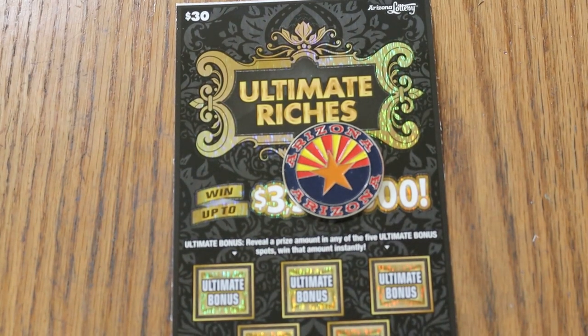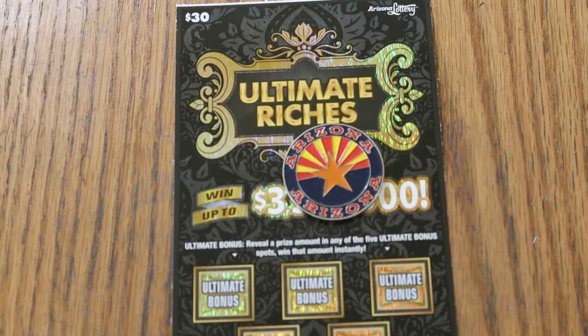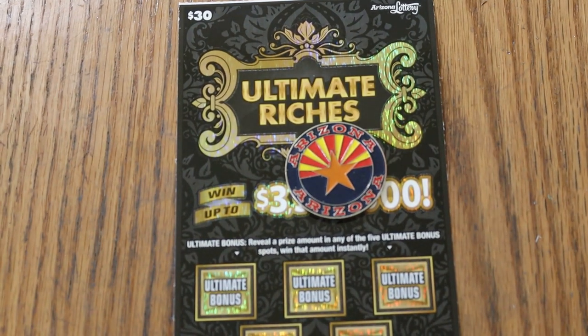What's up YouTube, AZ Scratchers, and welcome to the July 5th edition of a One a Day in July series, where we're doing the $30 Ultimate Riches Ticket. Simple: match your number to the winning number, find the flying dollar bill, win the prize, find the 100 times symbol, win 100 times the prize, or find a cash amount under these five bonuses. That said, we can get going right now.